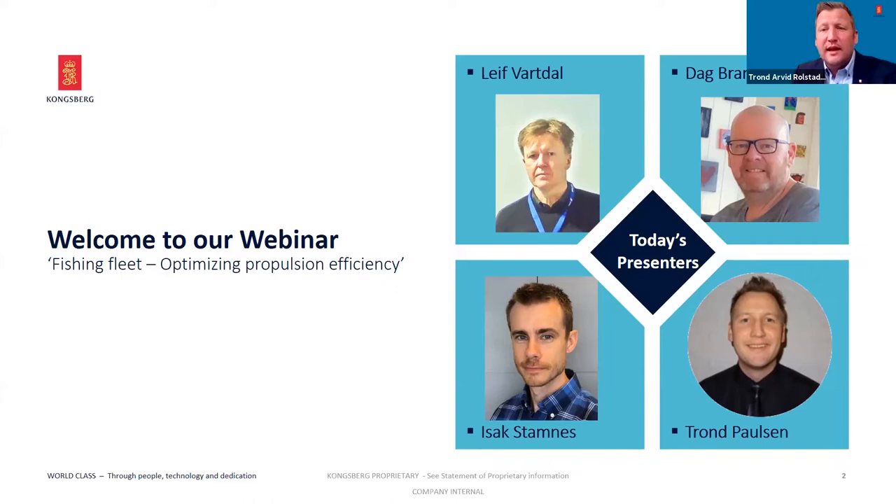First up is Leif Vartal, one of our hydrodynamics experts. He will talk about the need to look at the whole propulsion system as a system rather than single components — engine, gearbox, and propeller. After that, Isak Stamnes from Rolls-Royce Bergen Engines will discuss the B33 engine development and reducing fuel consumption without common rail technology. Finally, Dag Brandal will talk about PM technology development at Kongsberg Maritime and whether it will be utilized in the fishing fleet.